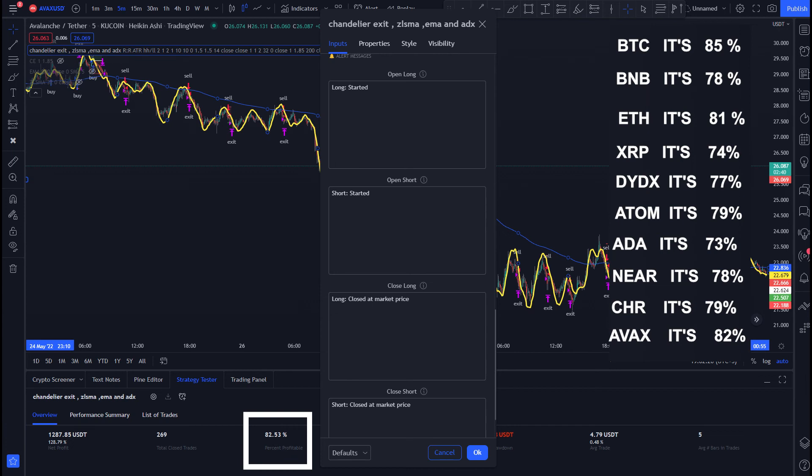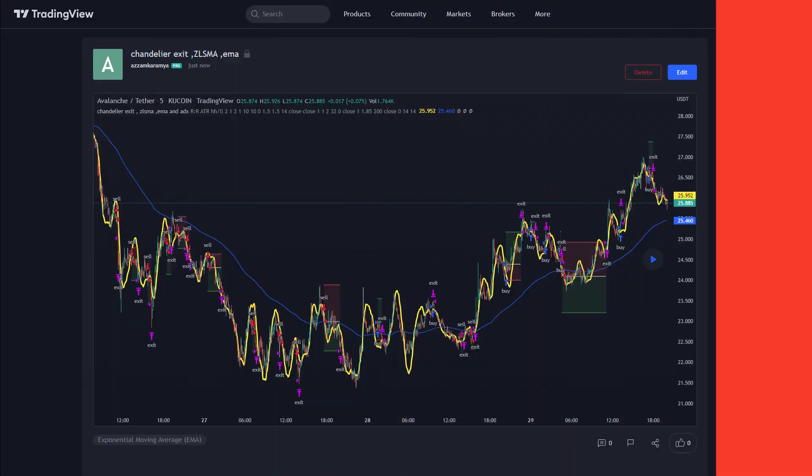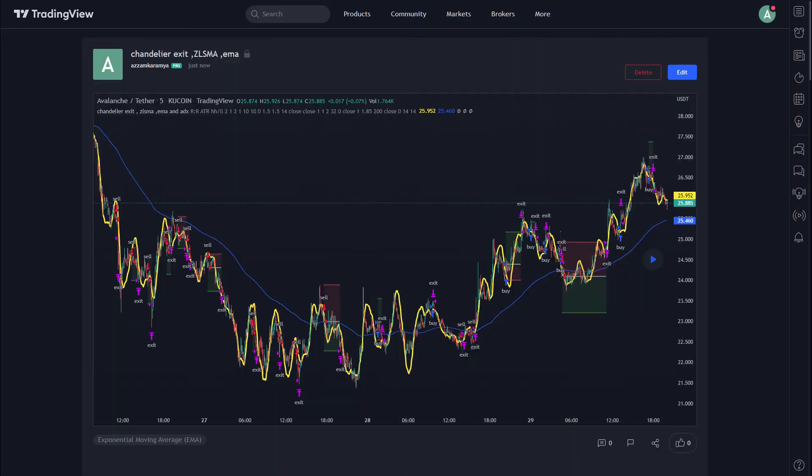So this strategy doesn't seem so bad. If you would like to check and try this strategy by yourself, I've provided the link in the description down below — you can use it, but carefully. I hope it was helpful for you. If you like the content, hit the subscribe button. Good luck and stay tuned for another video.